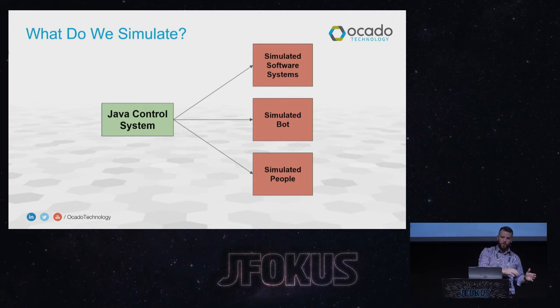We model the software systems with which our control system interacts — usually not mocks or stubs, but simplified re-implementations that feed input events like customer orders to decide what we do. We have to model all of the hardware that's running: the bots themselves and all other material handling equipment, including conveyors and the pick stations where operators work. And we model all of the people who actually make things happen, because the pickers are the people who do the real work.